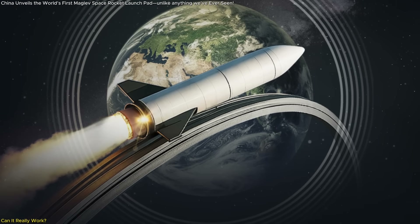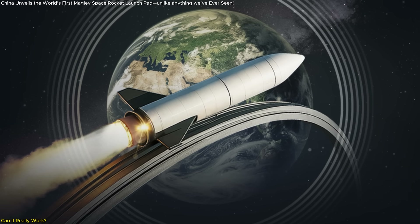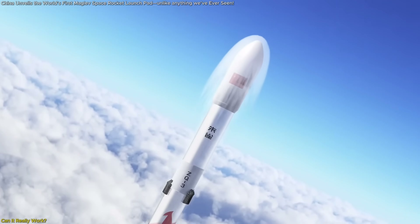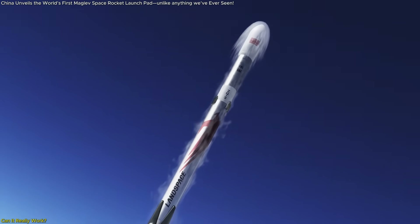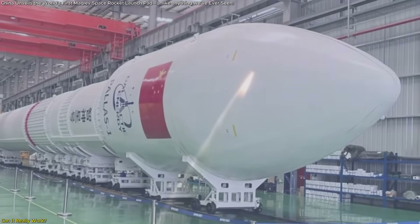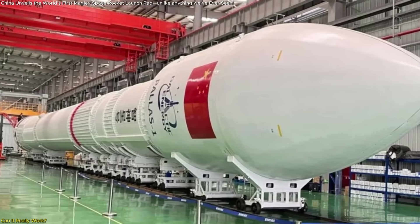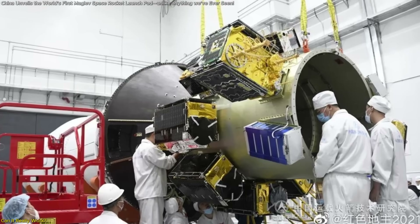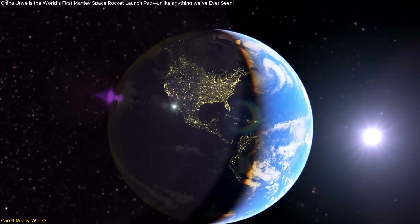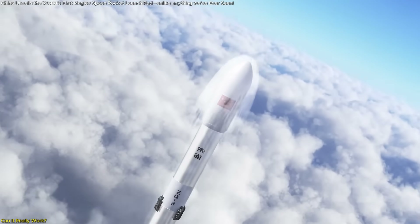Let's not get carried away, because even though this tech sounds amazing, it's still experimental — and that means a lot can go wrong. Launching a rocket using magnetic levitation isn't just about going fast; it's about going fast safely, with precision, and without shaking the rocket apart before it even fires its engines. Rockets aren't designed to be flung like darts — their structure and components are delicate, especially when loaded with payloads or sensitive equipment. So far, no country has pulled off a successful electromagnetic rocket launch, at least not beyond a small-scale prototype. That's part of what makes this plan so bold.